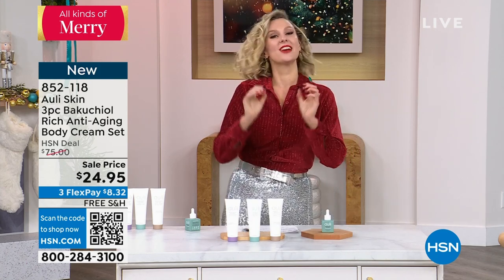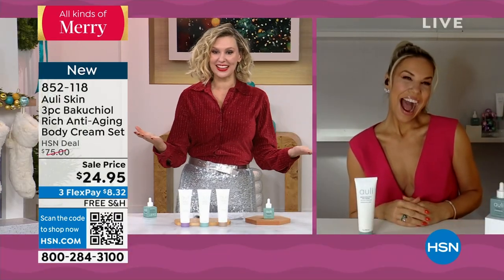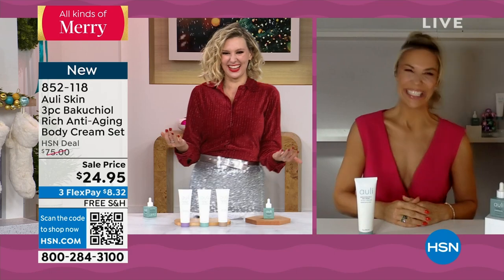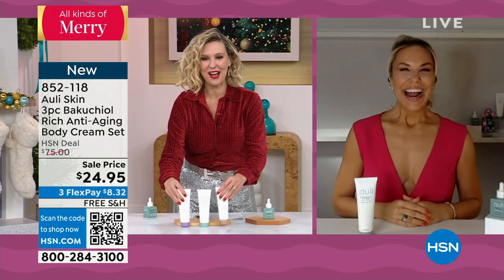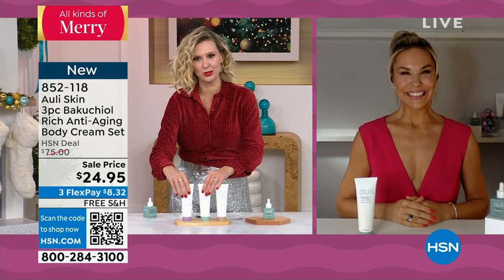We have with us today Emily Loftus. She's not here in person because she was at her cousin's wedding last night, which is so exciting — happy wedding! It's so nice to have you here, Emily. Thank you for joining us and thank you for bringing this deal to us.